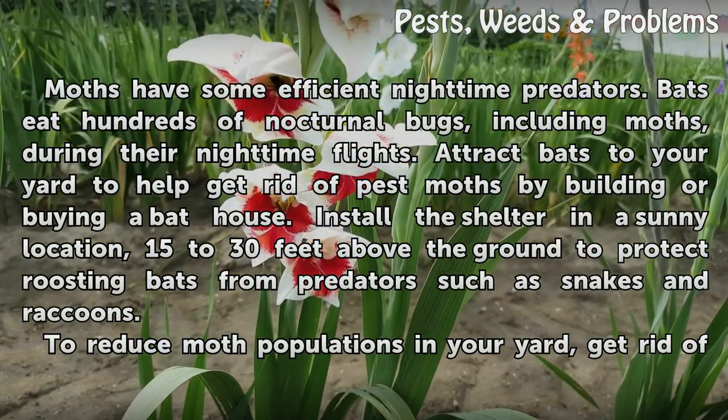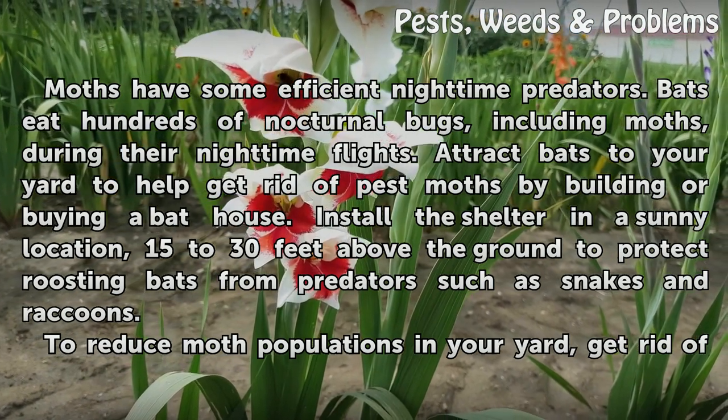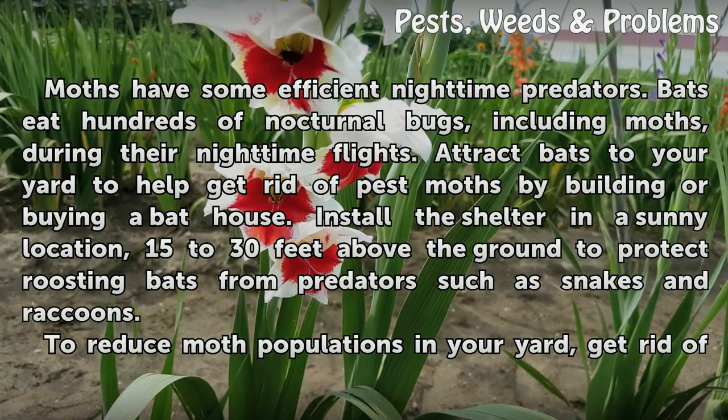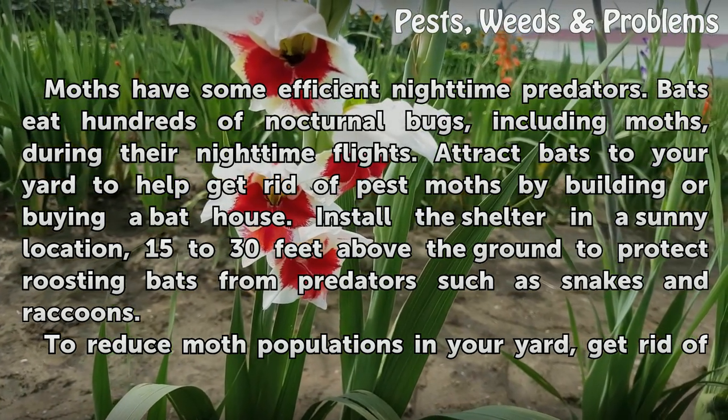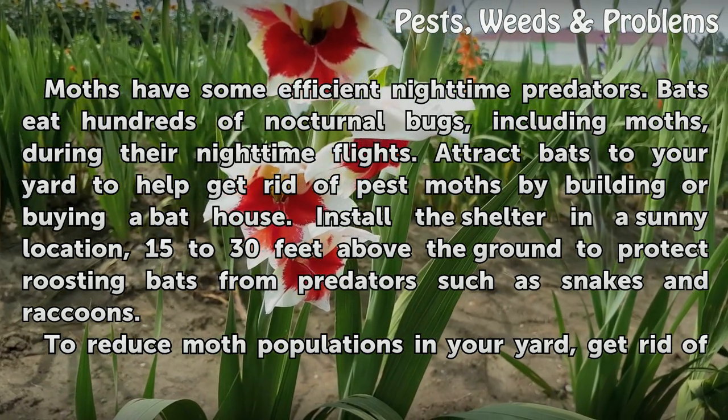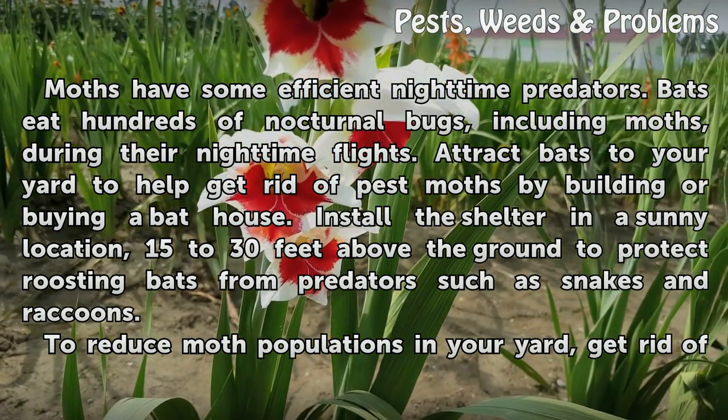Moths have some efficient nighttime predators. Bats eat hundreds of nocturnal bugs, including moths, during their nighttime flights. Attract bats to your yard to help get rid of pest moths by building or buying a bat house. Install the shelter in a sunny location, 15–30 feet above the ground, to protect roosting bats from predators such as snakes and raccoons.